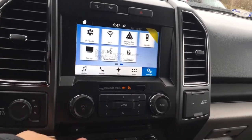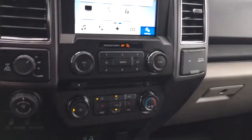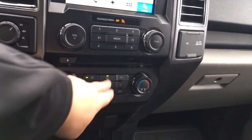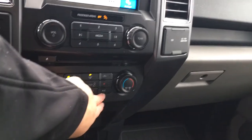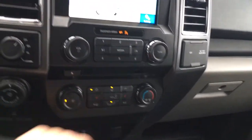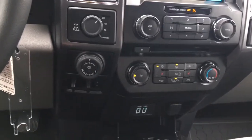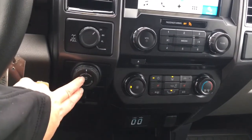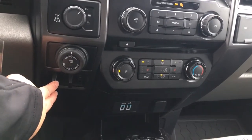You have your volume and tuner located here with your CD player. Below that is your climate control, with front and rear defrost, AC, max AC, as well as heated seats for the driver and the passenger. Off to the left, you're seeing your 4x4 locking differential, pro trailer backup, and integrated trailer brake controller.